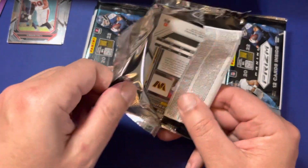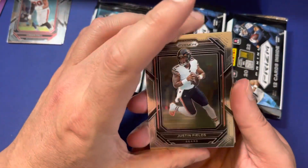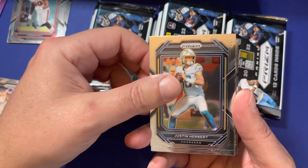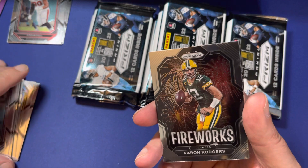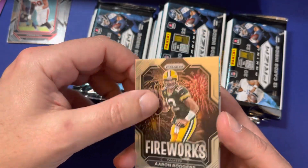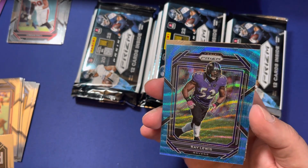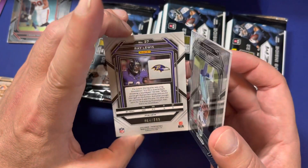Preferably rookie, preferably low-numbered. Justin Fields, DeAndre Hopkins, Evan McPherson, KJ Osborne, Justin Herbert — solid. Rasha Gray, Walter Jones, Julian Love. Fireworks — Aaron Rodgers, looks like that is a base. This looks like a Raven — non-rookie. Ray Lewis, Blue Wave, out of 199.